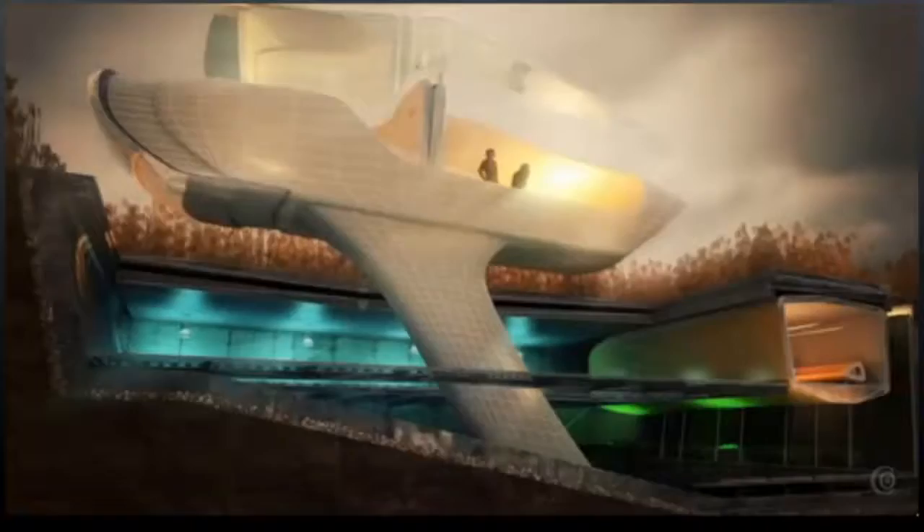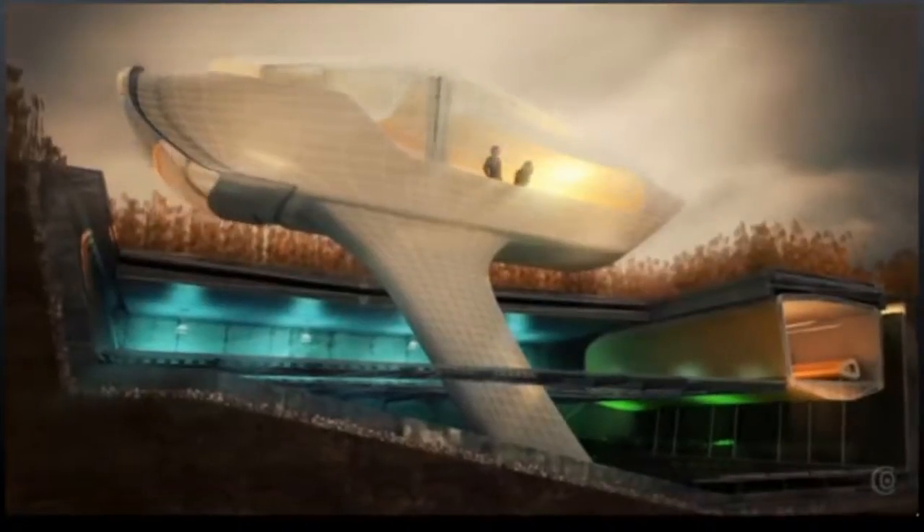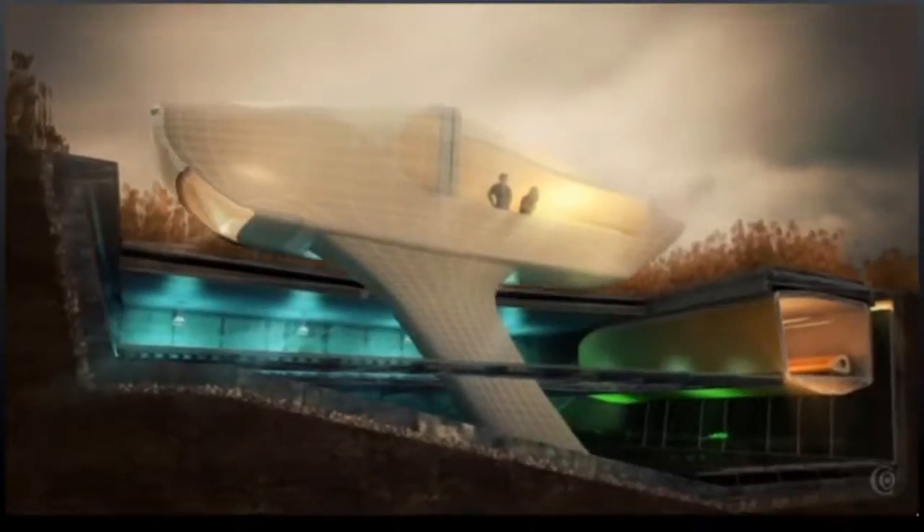The house is set on hydraulics, and when the house starts to feel high velocity winds, it goes underground.